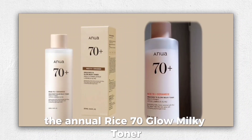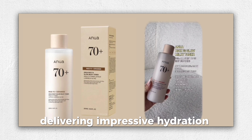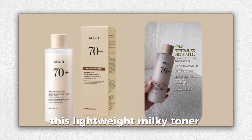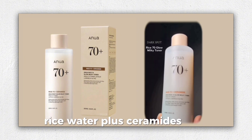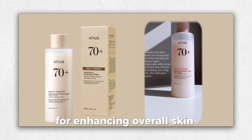The Anua Rice 70 Glow Milky Toner is a standout in my skincare routine, delivering impressive hydration and brightening effects. This lightweight milky toner contains 70% ANUA rice water plus, ceramides, and niacinamide, making it a powerhouse for enhancing overall skin complexion.